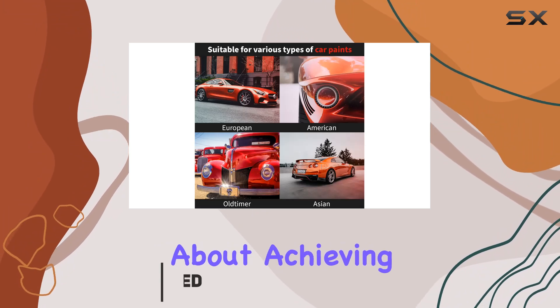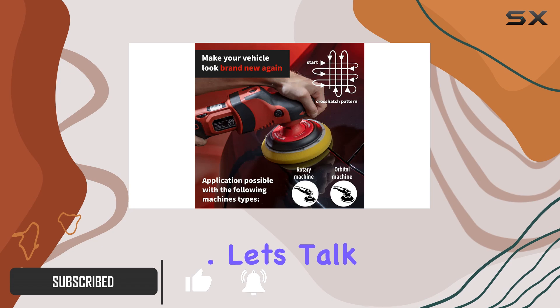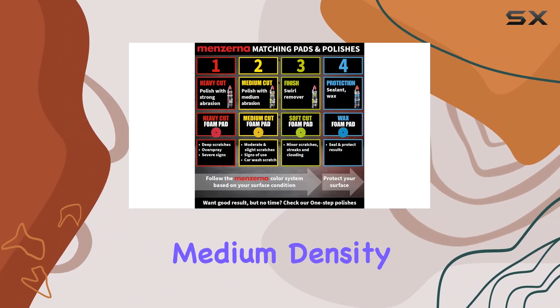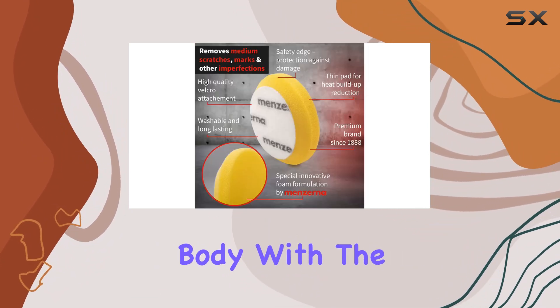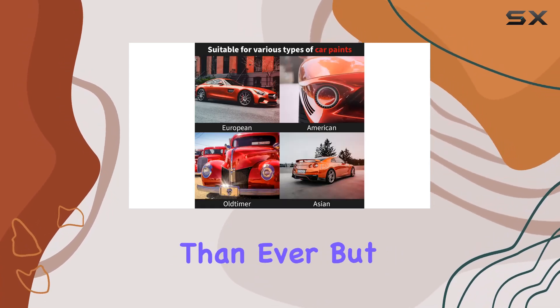Now, if you're serious about achieving that flawless finish on your vehicle, these pads are a game-changer. Let's talk about their medium-cut prowess. The yellow color indicates a medium density, perfect for tackling those moderate scratches, holograms, and imperfections on your car's body. With the right polish, these pads work wonders, leaving behind a surface that's smoother than ever.